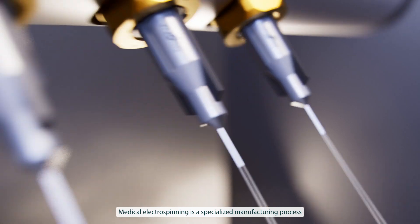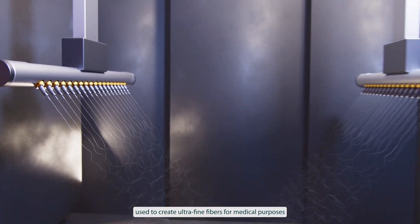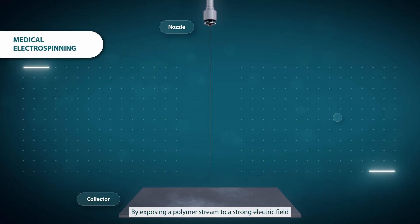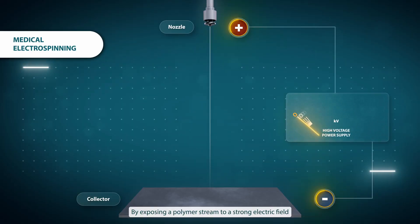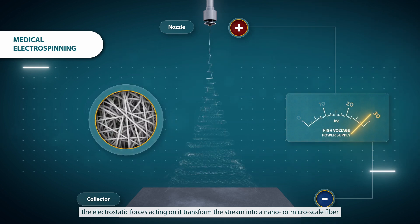Medical electrospinning is a specialized manufacturing process used to create ultra-fine fibers for medical purposes. By exposing a polymer stream to a strong electric field, the electrostatic forces acting on it transform the stream into a nano or micro scale fiber.